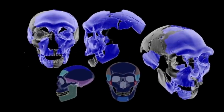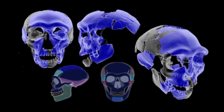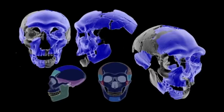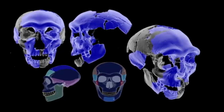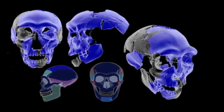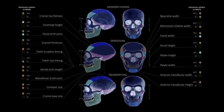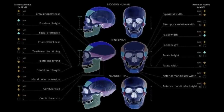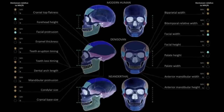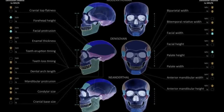The most prominent difference in the Denisovan skull is the huge brain case and more rounded profile, compared to both Neanderthals and modern humans. The Denisovan skull is expected to have a lower forehead compared to modern humans, but similar to Neanderthals. Face height, the vertical length of the face, and face protrusion — how much the face projects forward — are marked with dashed lines.